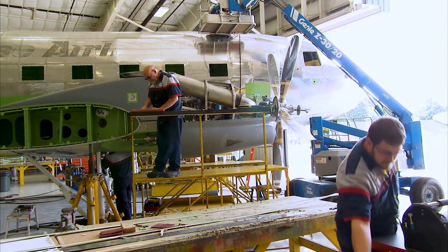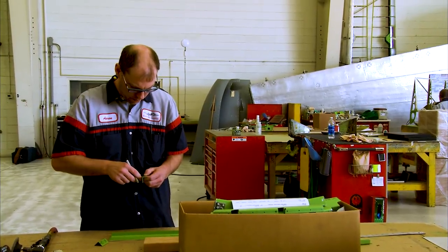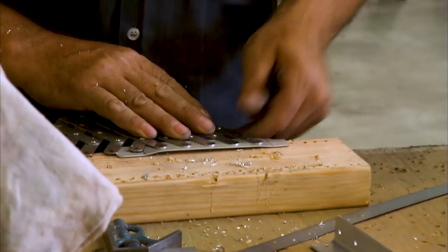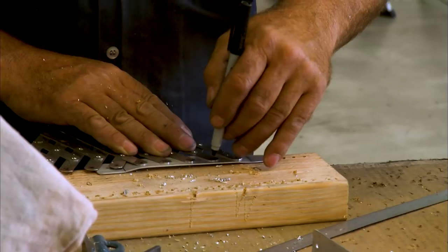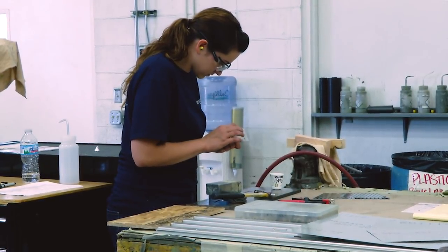There wasn't one, so we decided to put turbine engines on the DC-3, and that's where it evolved. It grew from there, and since then we've evolved it even further with all sorts of different systems and components, but it's taken about 20 years to get it to where we're at today.